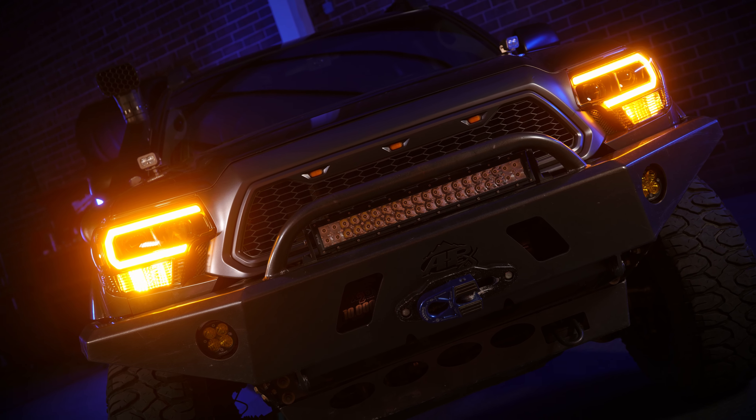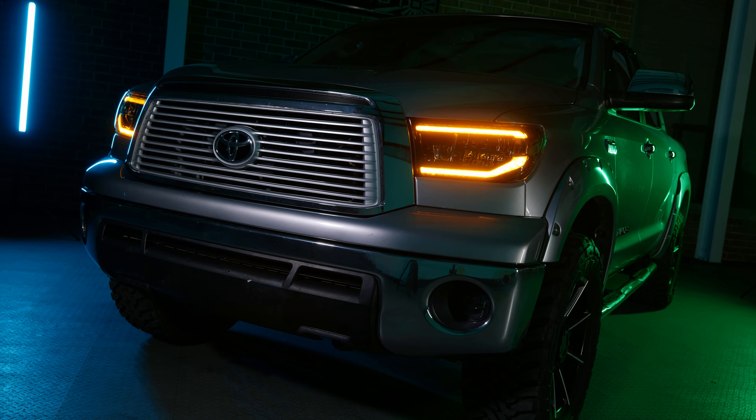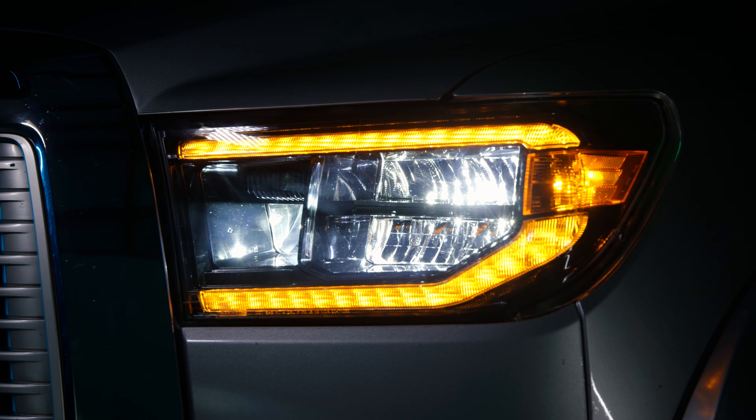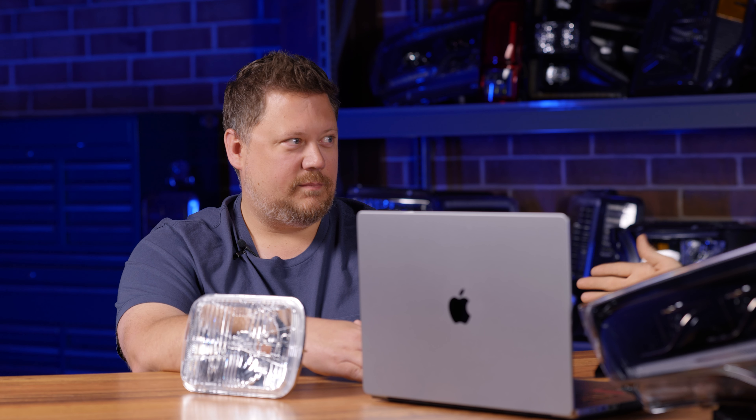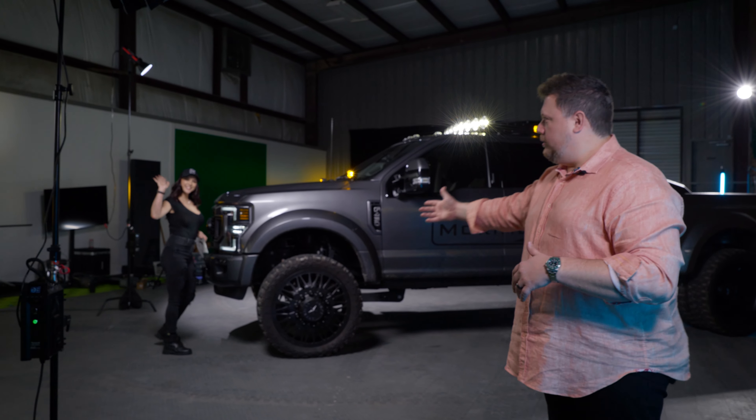Speaking of Morimoto, they're doing a campaign that says 'Just say no to stock headlights.' I sent my Super Duty to Morimoto for a video — I was just in the Morimoto studio for their latest horsepower and headlights video, and Bear thought my truck would be perfect for a promo. So it is in the newest Morimoto promo. Let's play it.